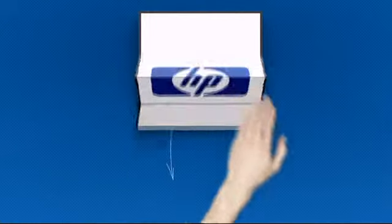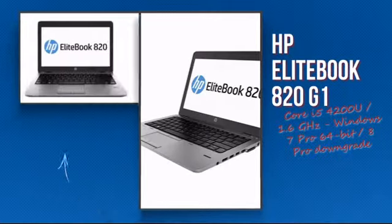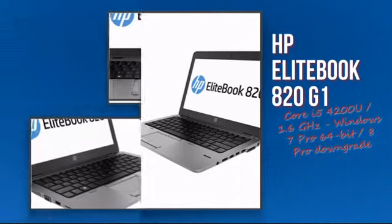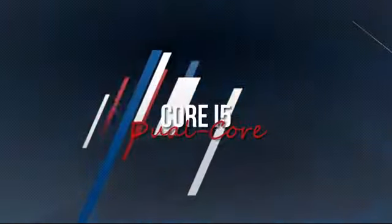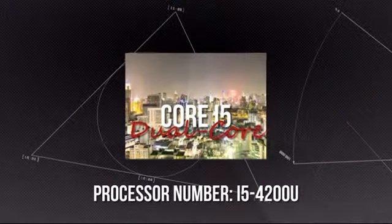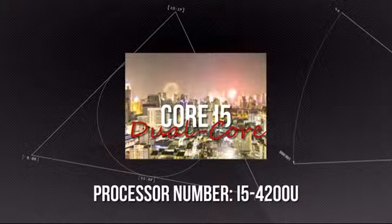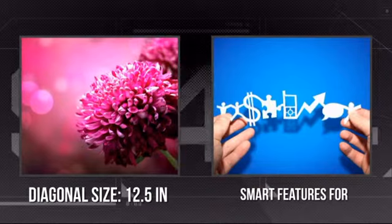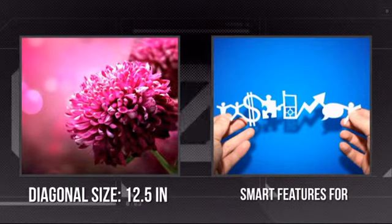Welcome to MISCO. Today we're showing you the Hewlett-Packard Intel Notebook. It's an advanced notebook using a high-end i5 processor, which means you can really rely on its high performance and durability. It has a crystal clear 12.5 inch screen and all the smart features you want for everyday use.